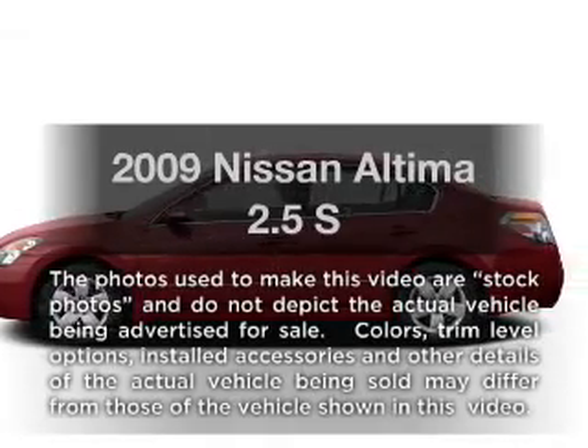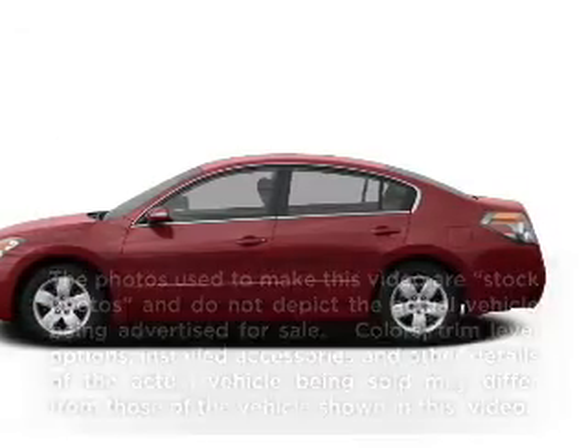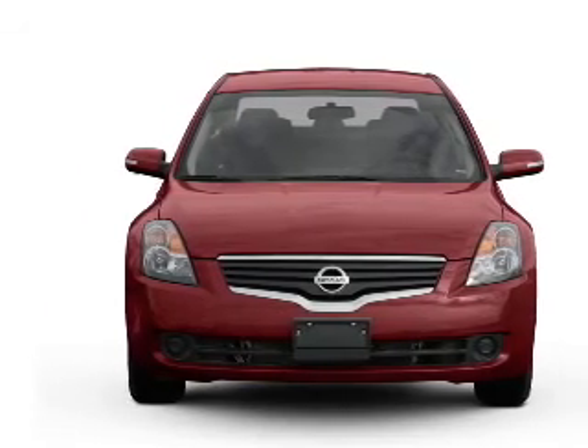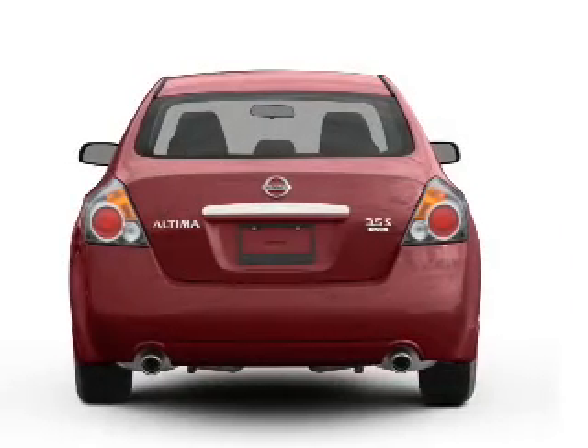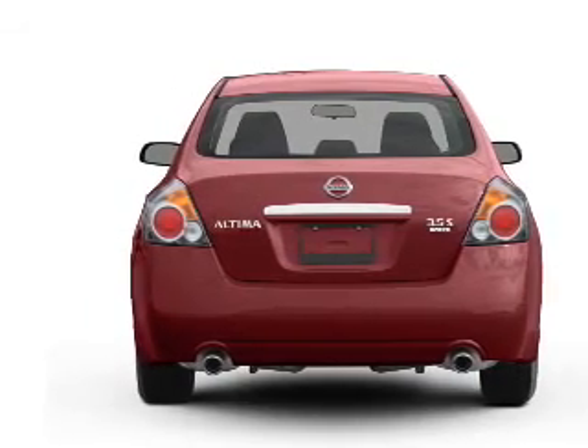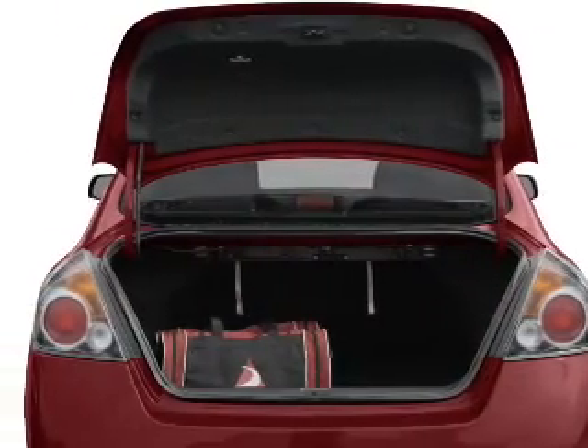Imagine yourself in this 2009 Nissan Altima. This is the set of wheels you've been looking for. With an efficient four-cylinder engine connected to a smooth-shifting transmission, premium wheels lend a distinctive appearance. The anti-lock braking system will help deliver you safely to your destination.